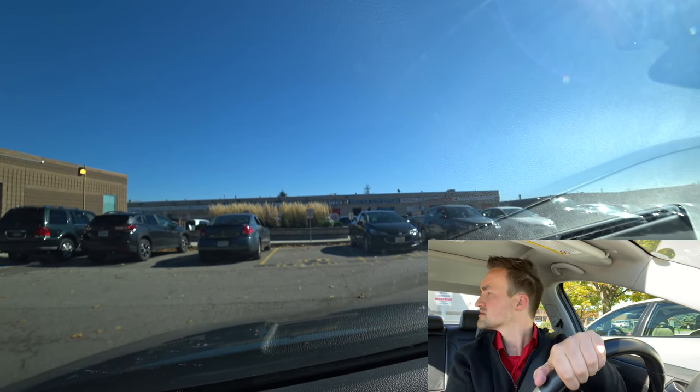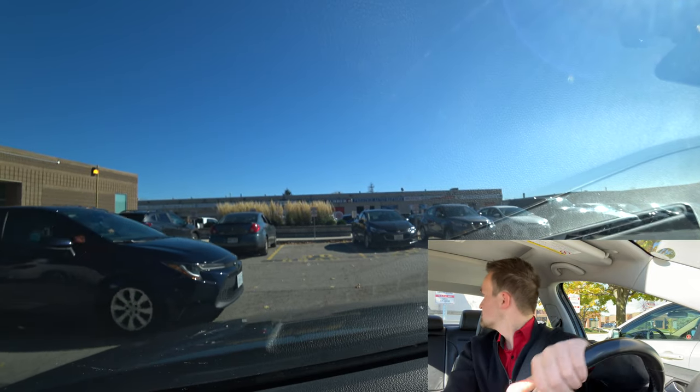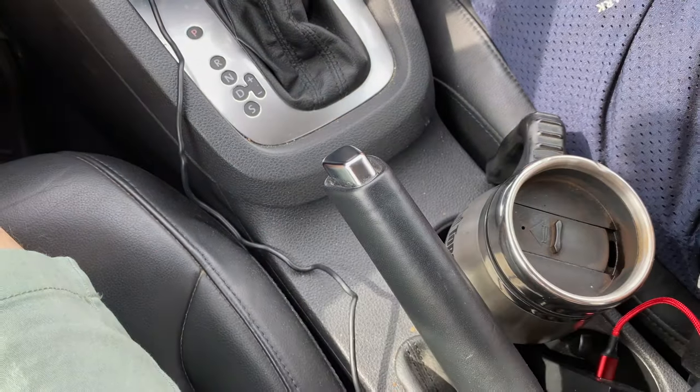This is the last exercise, so practice this one. Then put it in P, apply the handbrake, and turn off the car. At this point the examiner will say you're okay, you passed — congratulations! Go to the counter to get your temporary license, and you'll get your new plastic card in two or three weeks through the mail.